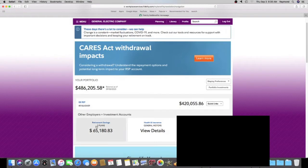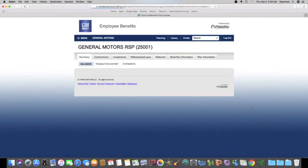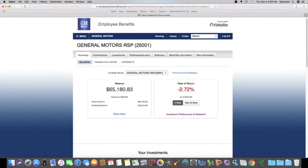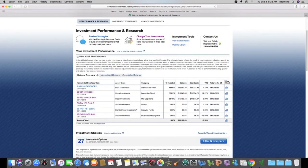Let's log into my GM 401k — we're right here, logging all the way in. Since the last update I haven't done anything, so I haven't switched any of my investments around. They're still the same investments from last time.